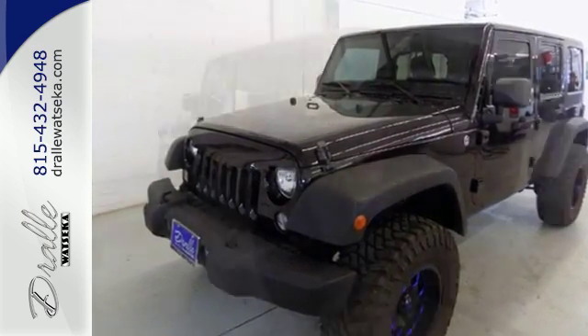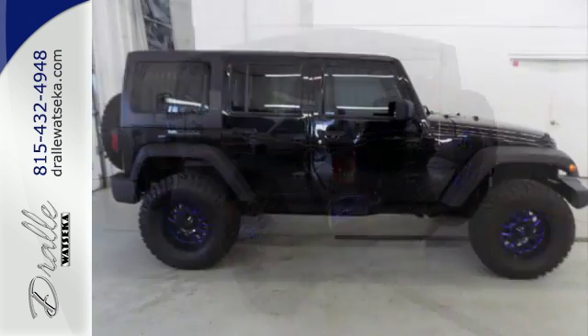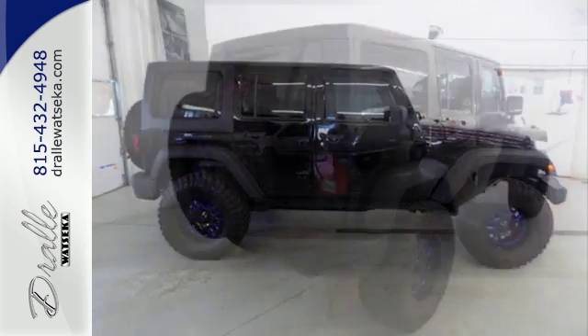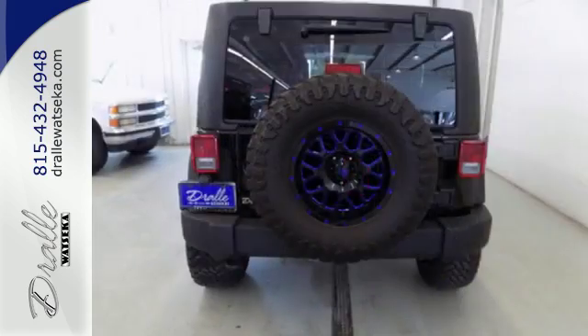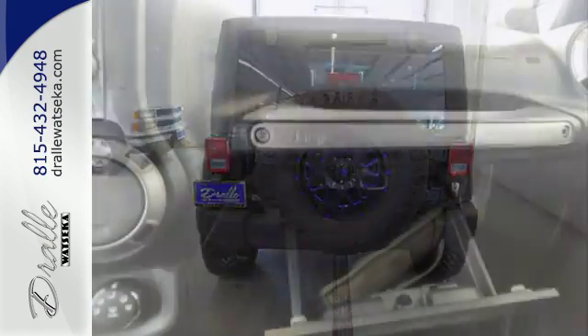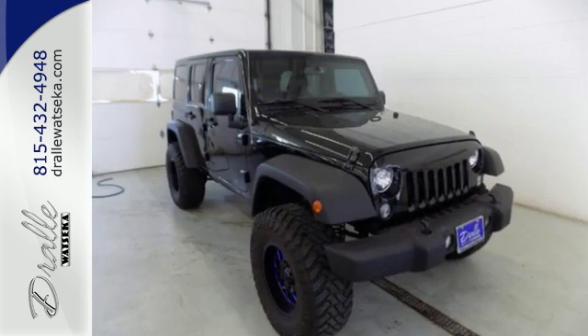Standard safety features include anti-lock brakes, stability and traction control, integrated rollover protection, and a tire pressure monitor, freeing you up to enjoy the fun power of its steering wheel audio controls, 4-wheel drive, and V6 engine. Go topless with this convertible.